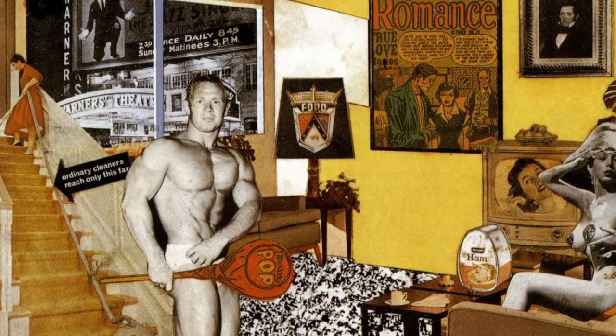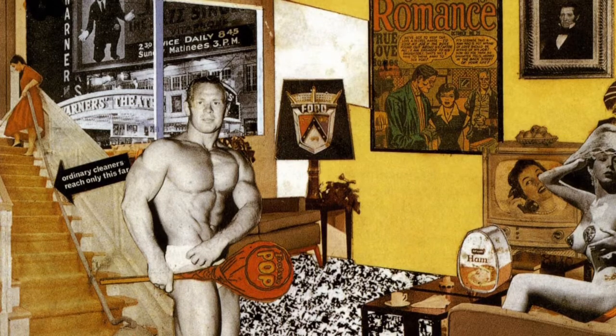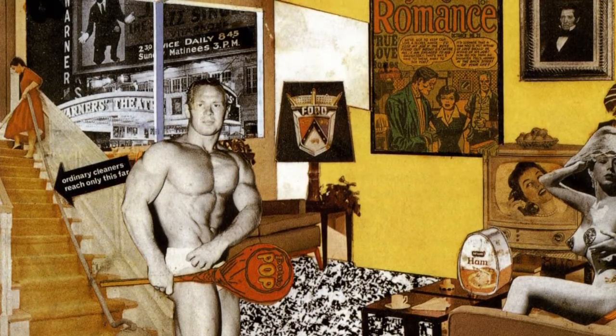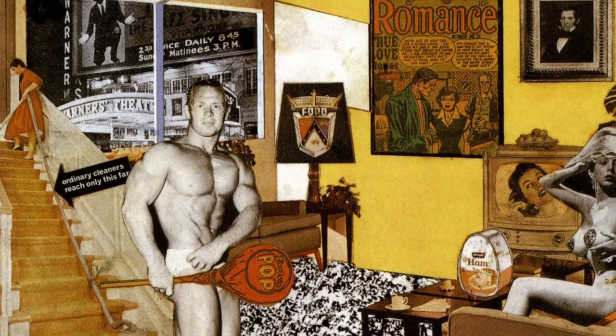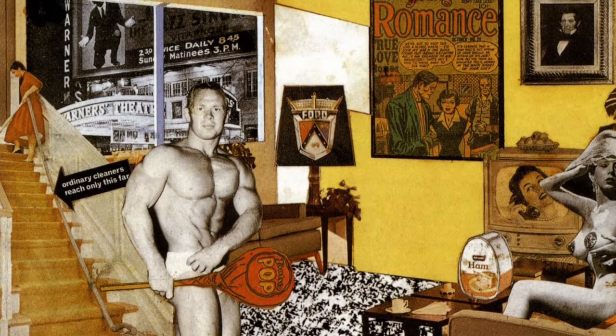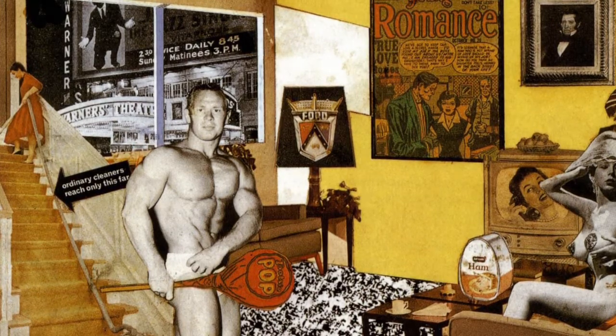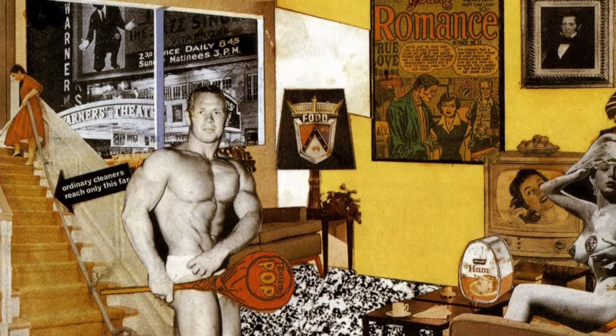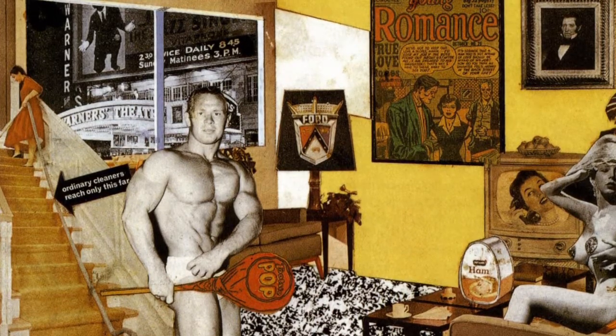We think this collage is filled with symbols of American society of the 1950s. We love this work because it symbolizes life in America at this time and because the artist was inspired by real images. This collage is fun and amazing with its unique characters and their actions.